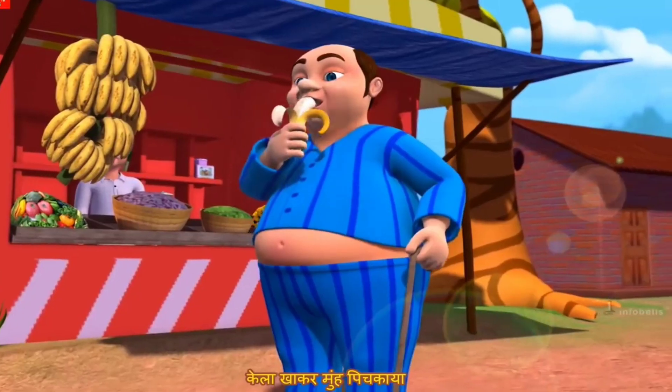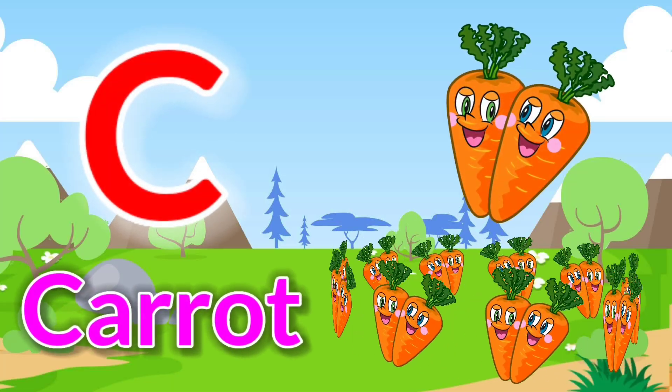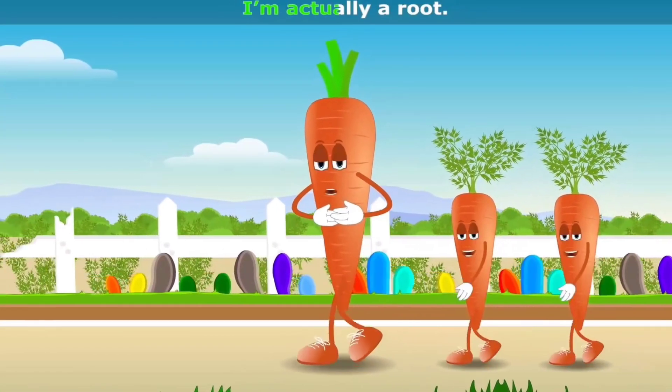C is for carrot. I'm the lovely carrot, I'm actually a root.